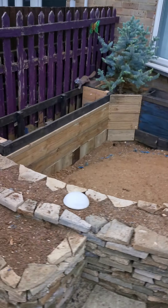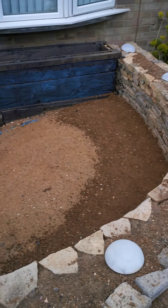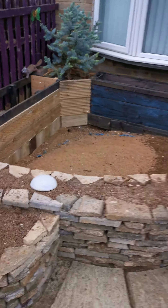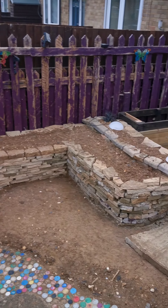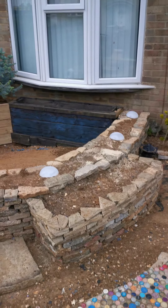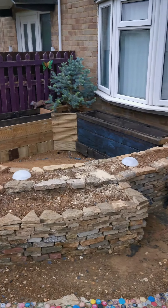Another quick update — rain stops play, but shapes are coming along well. The other set of framework is up, everything's in solid now, and the walls are starting to solidify nicely.